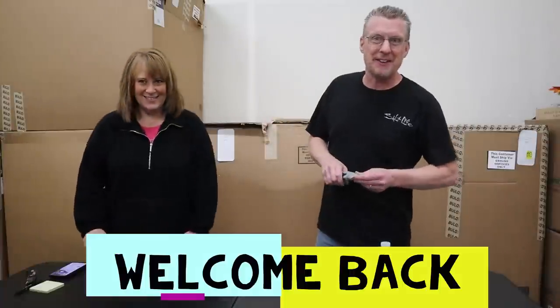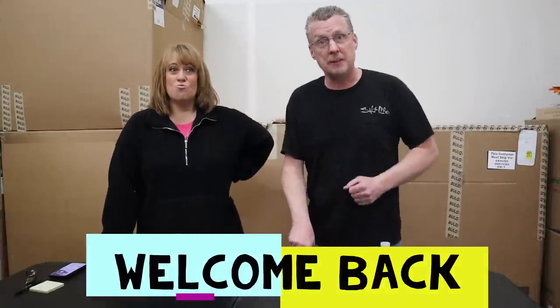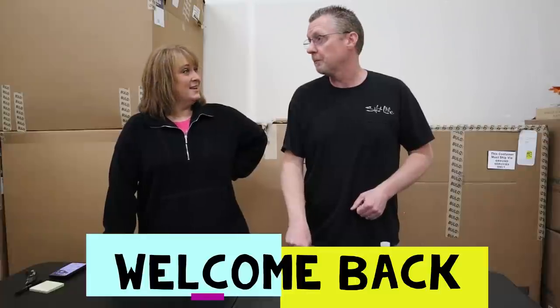Welcome back guys, it's hump day! Hey guys, Mike and Jerry here back with you. It's hump day guys. Welcome back to our channel guys, glad you're here on this very special hump day.